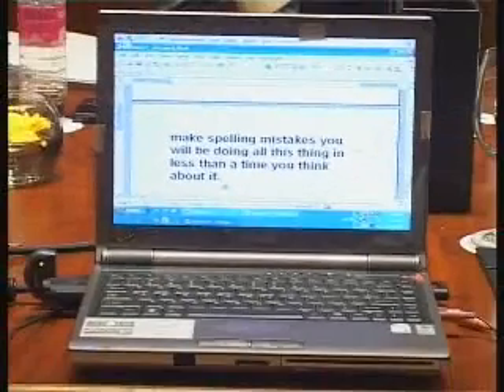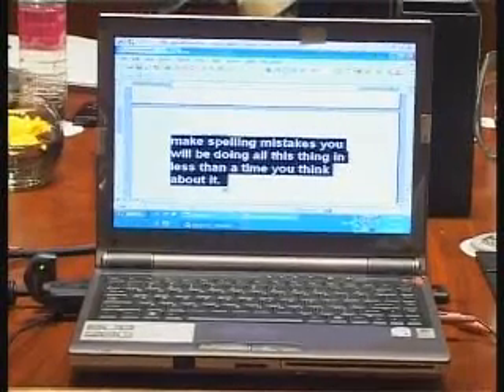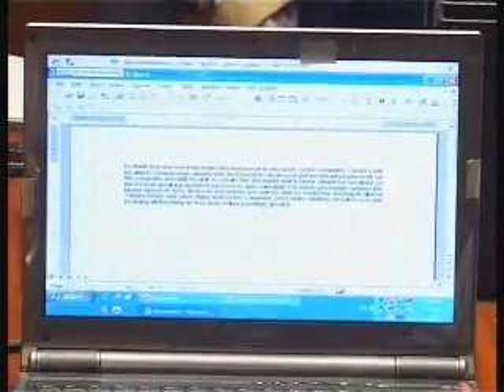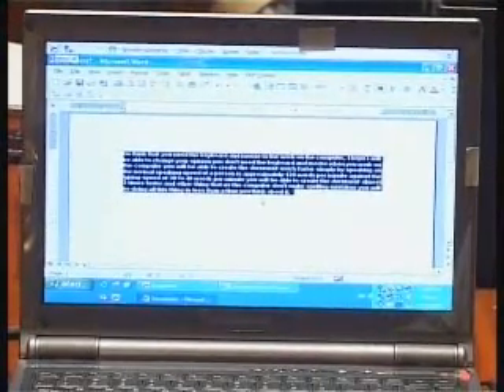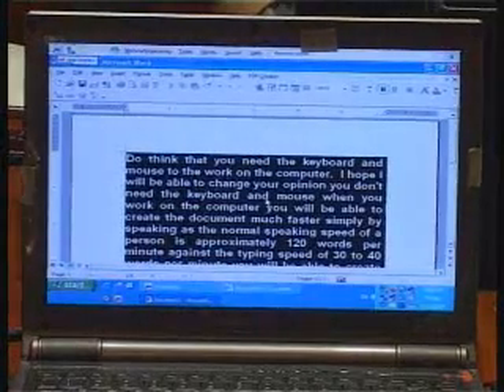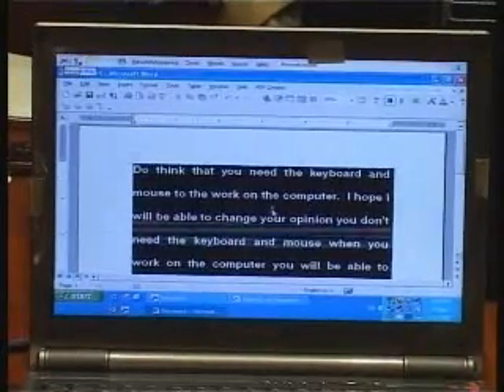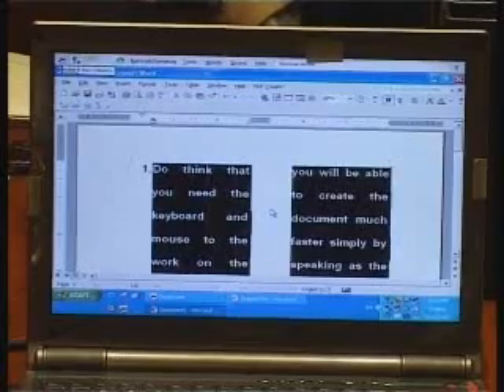Select all. Make it smaller by 20 points. Justify that. Go to top of the document. Select all. Set size 20. Double space. Number this. Make it two columns. Click minimize.